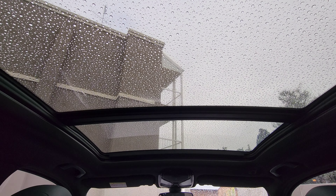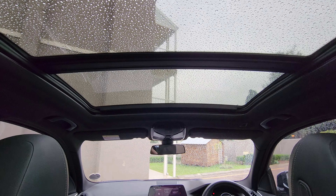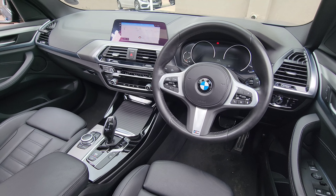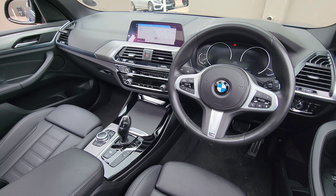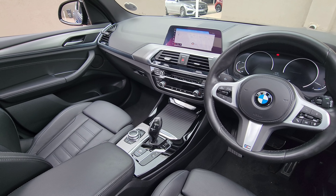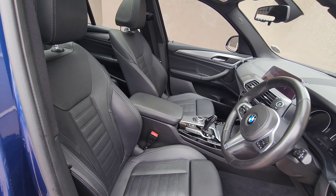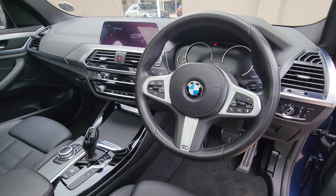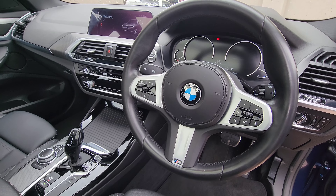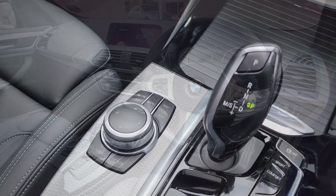Moving on to the interior — the highlight for me was the full panoramic sunroof. The dashboard was designed to be driver-focused, and the dashboard and door panels feature soft-touch materials. The interior is lavished with leather from the door panels to the body-hugging sports seats, which are equipped with lumbar support. The vehicle features the iDrive system with Android Auto and Apple CarPlay capabilities, operated through the touchscreen as well as through the swivel wheel.